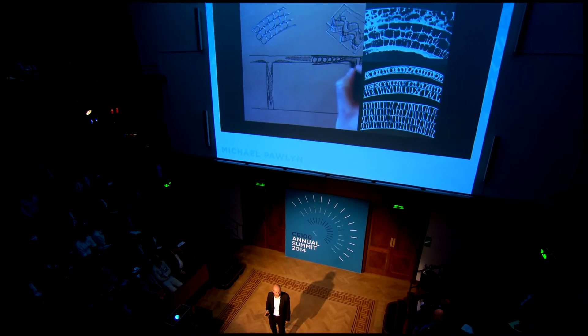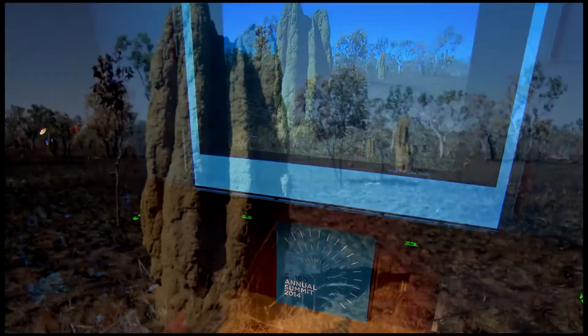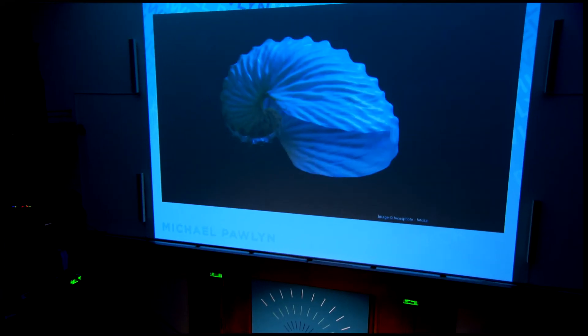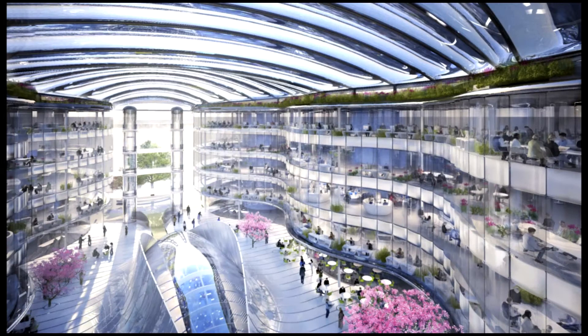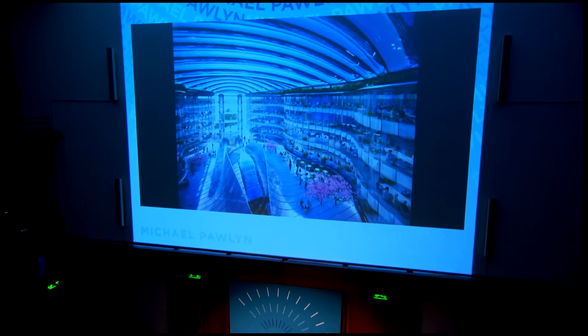With 3D printing we could take that even further, and with biological polymers achieve a fully cyclical approach. If I had more time, I'd love to tell you how we learned from termites to design a passive heating and cooling system, from mimosa leaves and beetle wings to design a shading system, and from shells and leaves to design a glazing system that achieved a 50% reduction in materials. This is how the scheme looks now — you can see many of the ideas I mentioned — and this is how the atrium would look. One of the engineers involved has predicted that when this gets built, it'll be one of the lowest energy office buildings in the world. The air coming out would be cleaner than the air going in, it would be restorative to the human spirit, and it would be generating more energy than it needs.